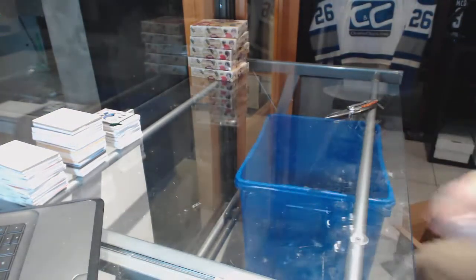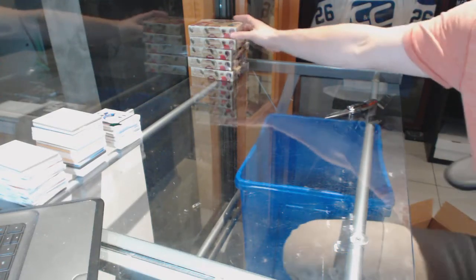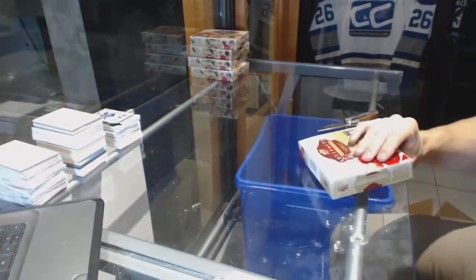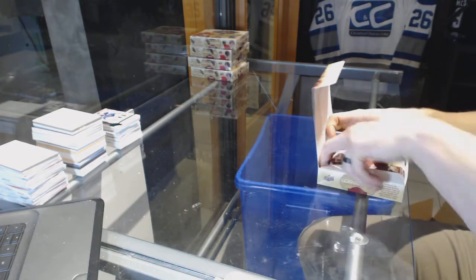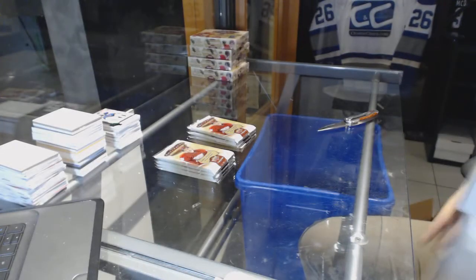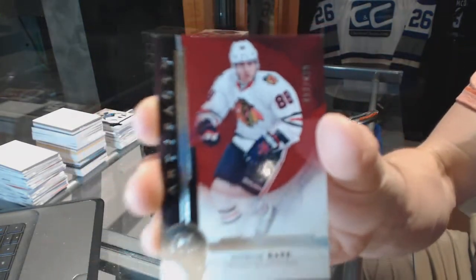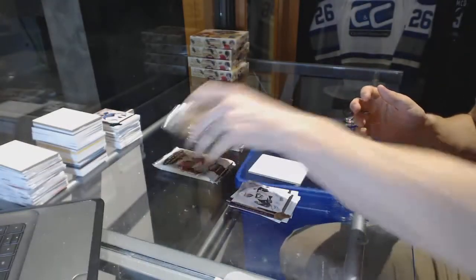Alright, halfway home. Box 6. We've got a Stars, number to 499 for the Chicago Blackhawks, Patrick Kane. Patrick Kane.